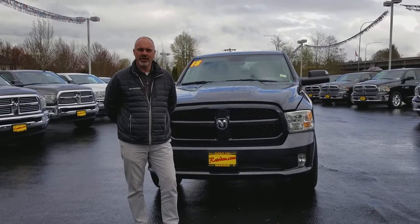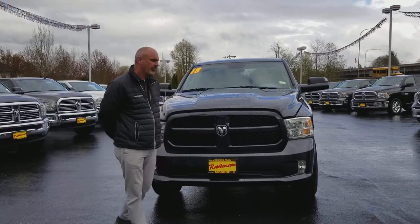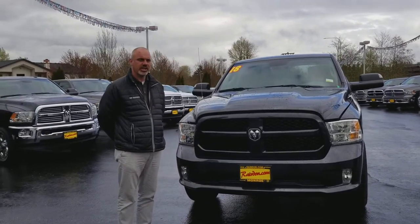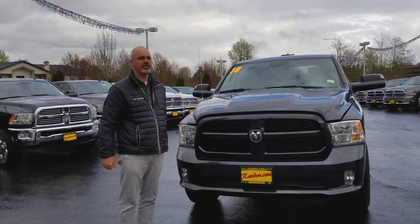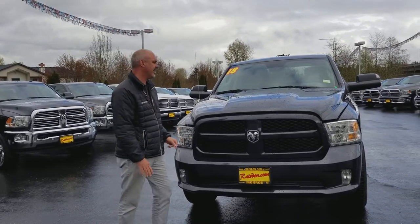This is John at Dodge of Monroe, and I want to thank you for taking a minute to check out the Ram 1500 Express. The Ram 1500 is just an incredible truck. The Express is a huge value package — tons of standard content without the monster price tag.